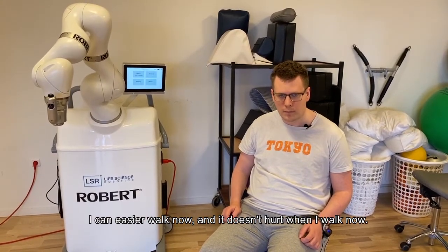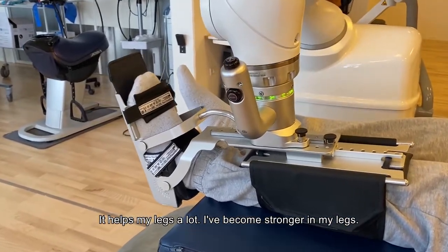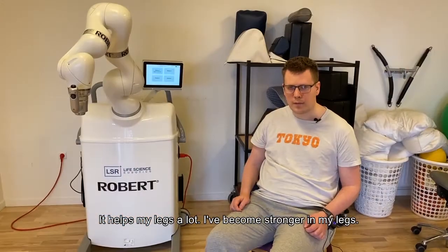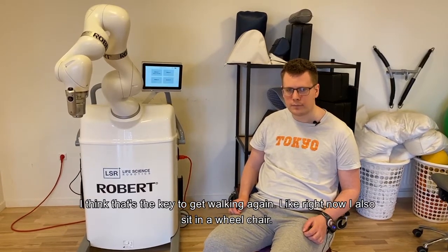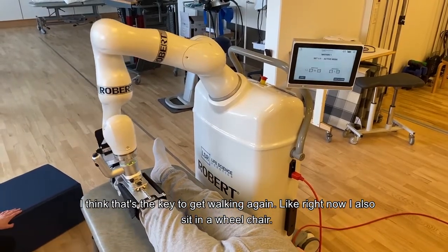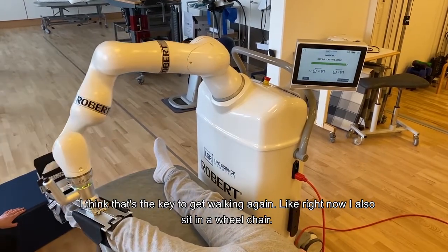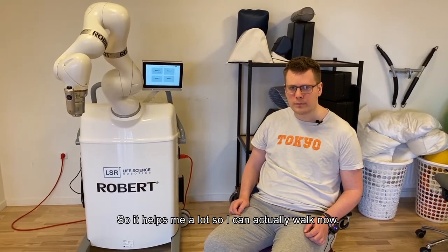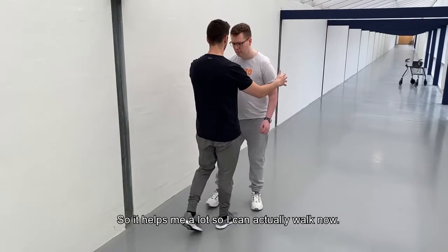It doesn't hurt when I walk now. It helps my legs a lot. I have gotten stronger in my legs. I think that is key to getting walking again, especially since right now I sit in a wheelchair. So it helps me a lot — I can actually walk now.